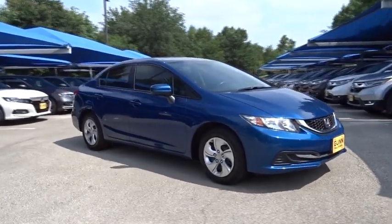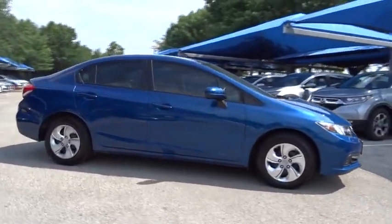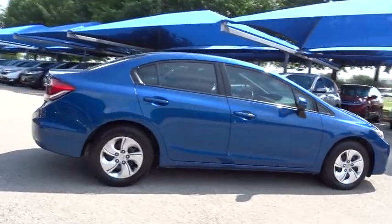The 2015 Honda Civic. Practical, awesome gas mileage, and incredibly reliable.